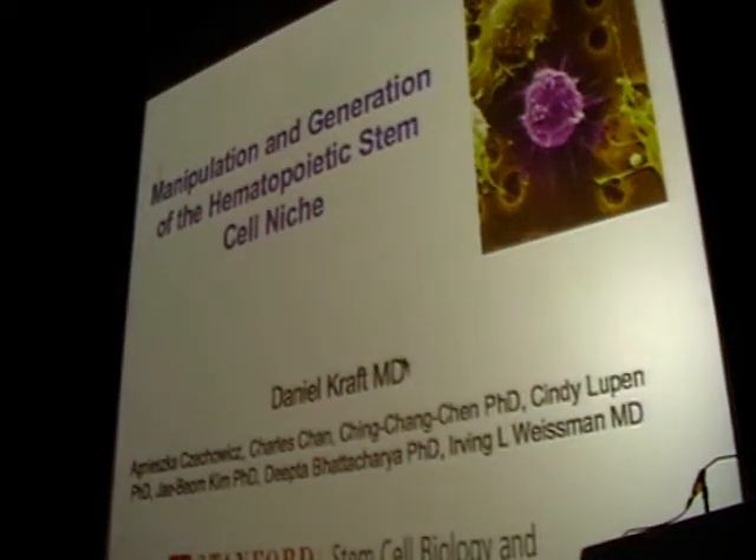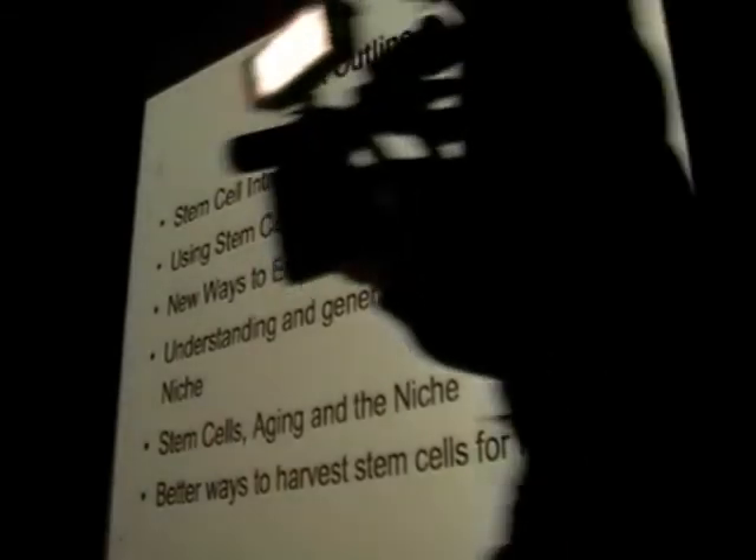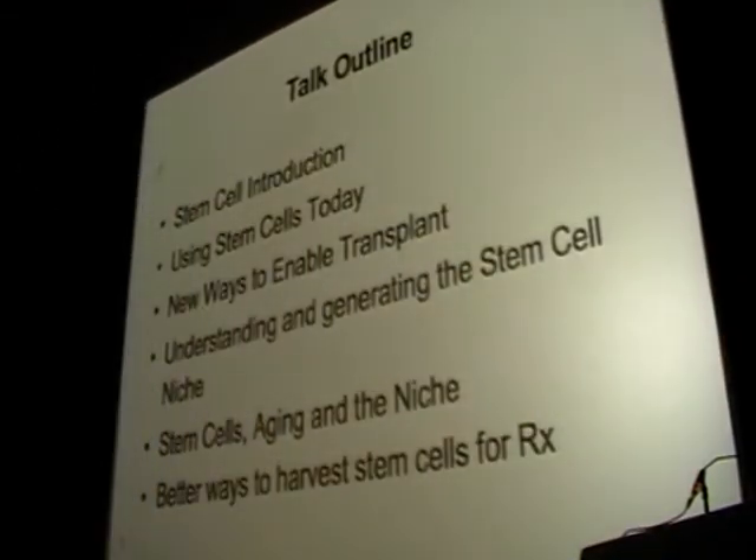Today we're going to talk about a few things that relate to hematopoiesis, hematopoietic stem cell niche, and how that might relate to aging. I'll cover an introduction about stem cells, how we're using hematopoietic stem cells today, a new technology we developed at Stanford that may be a better way to enable transplantation, some new work we just published in Nature about the stem cell niche, and a new device for harvesting stem cells.